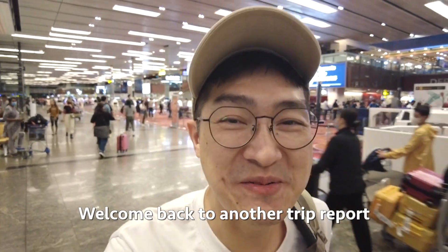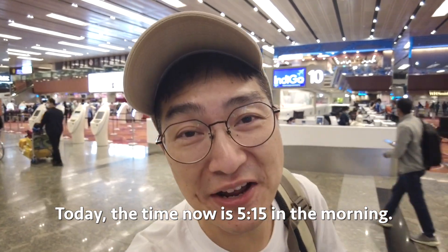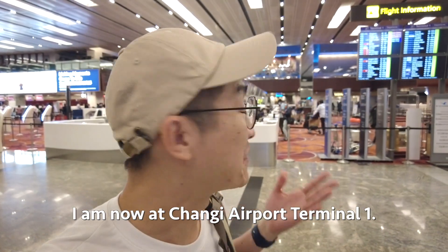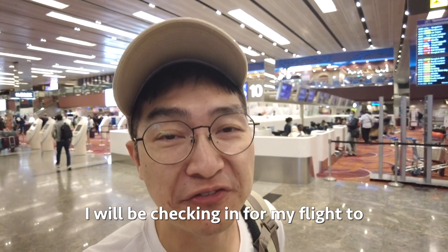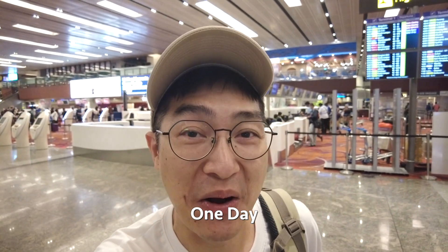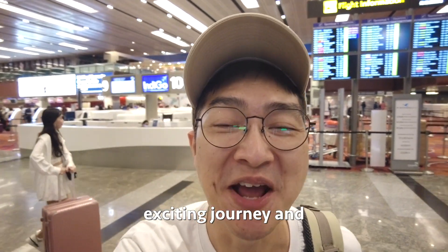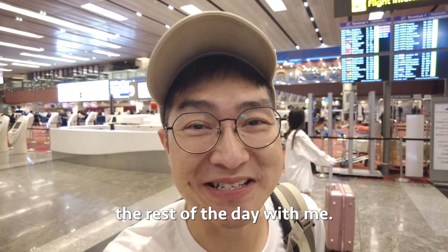Good morning travellers! Welcome back to another trip report. The time is 5:15 in the morning and I'm now at Changi Airport Terminal 1. I'll be checking in for my flight to KL — it's going to be a short flight, but I'm looking forward to this one-day exciting journey. I'll be bringing you along with me, so stay tuned and enjoy the rest of the day with me.